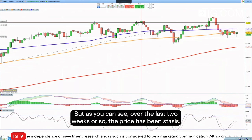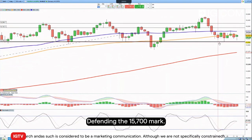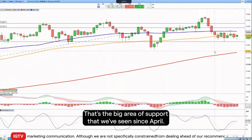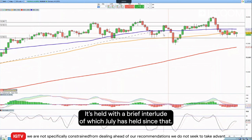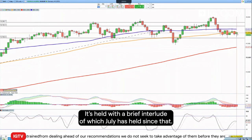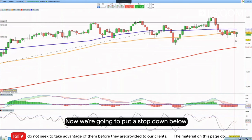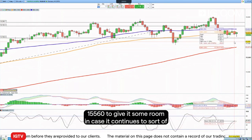As you can see over the last two weeks or so, the price has been staunchly defending the 15,700 level — by that I mean it hasn't closed below that. That's the big area of support we've seen, and since April it has held, with a brief interlude. Into July it has held since then, so as long as this remains in place, we're looking to go long the DAX.